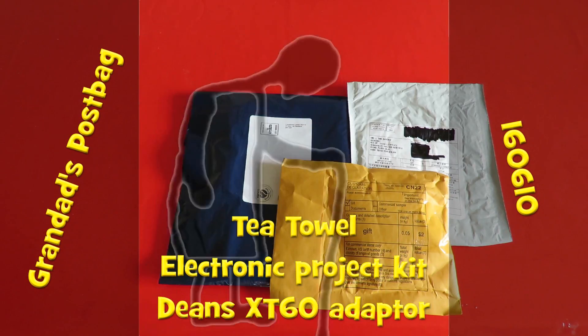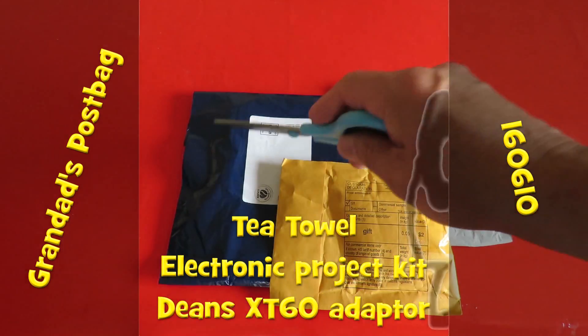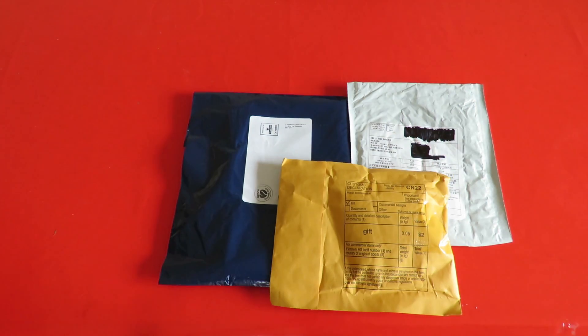Hi guys, Grandad's post bag time. Three items. That blue one, that's a free gift from somewhere — nothing to do with my normal purchases, but I thought I'd include it just so we can see what it is while I'm opening packages.